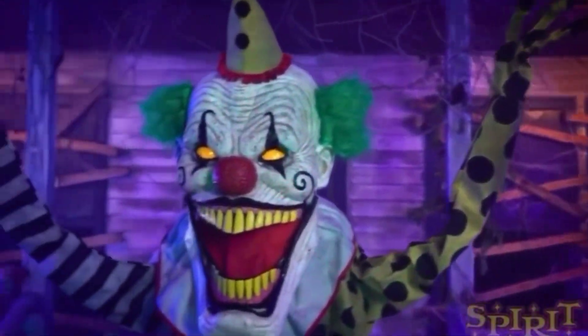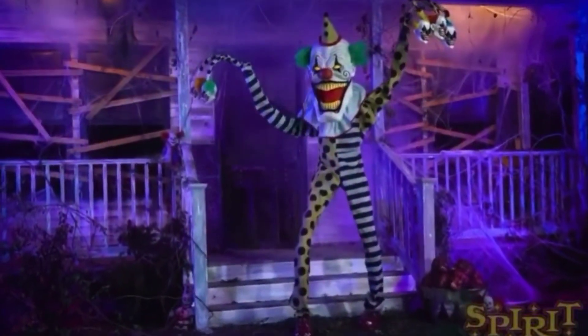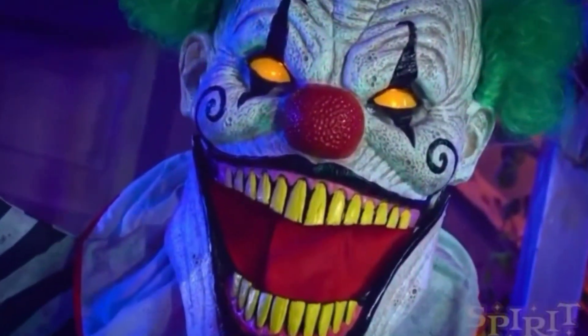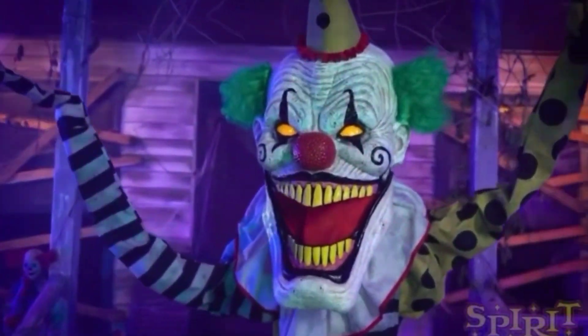His head is the exact same as the Underworld Clown, as I'm sure you've already recognized. The module and mechanism is the exact same as the Catacomb Creature. Although the mechanism is very similar to the Catacomb Creature, you may have already noticed that he does not move side to side.